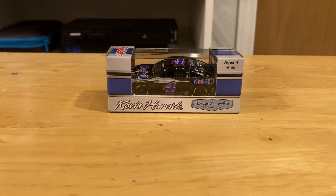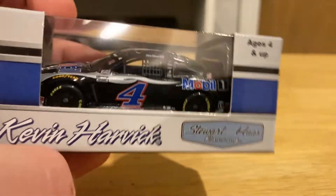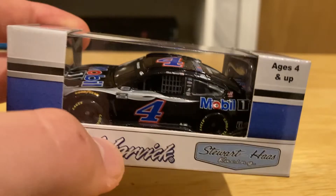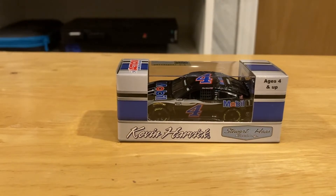The next one we're looking at today is the number four of Kevin Harvick. Looking at the box, it has the Stewart-Haas Racing logo. It's an official NASCAR licensed product for ages four and up, with the Action Racing logo. Let's take it out of the box.